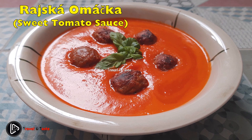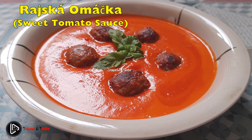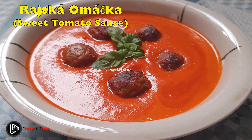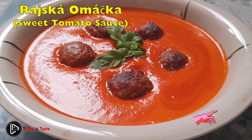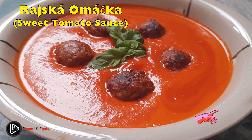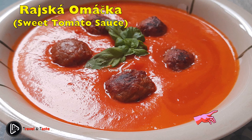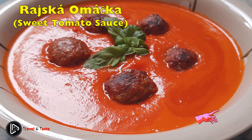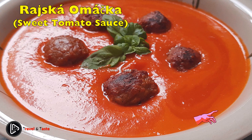Rajská omáčka — sweet tomato sauce. The sauce and dumpling tradition continues with another Czech classic: sweet tomato sauce, a signature of many Czech schools and kindergartens and an undeniable part of every Czech's childhood. This tomato sauce is sweet and sour, and the taste of tomatoes is usually overshadowed by spices such as bay leaves, allspice, black pepper, and cinnamon. Once simmered and blended into a rich and creamy texture, it is served with slices of boiled beef or bell peppers stuffed with minced pork, and dumplings.